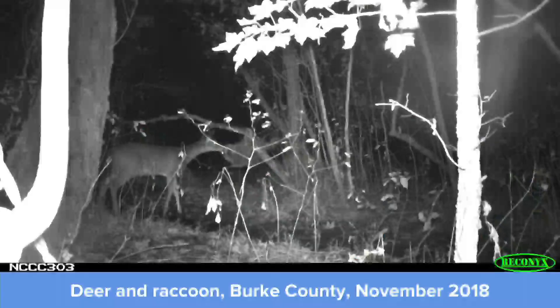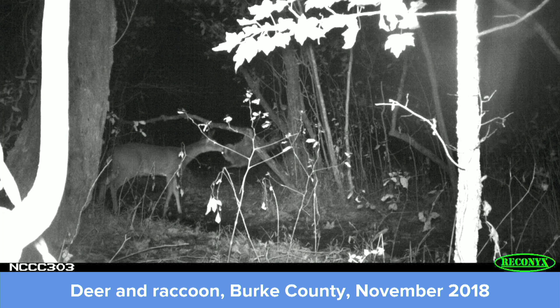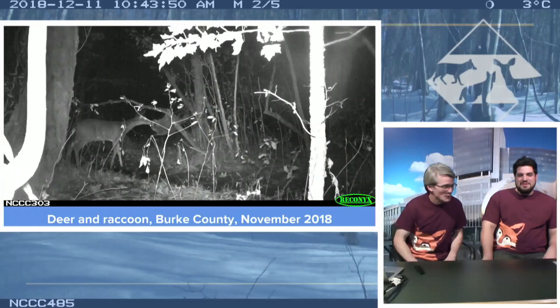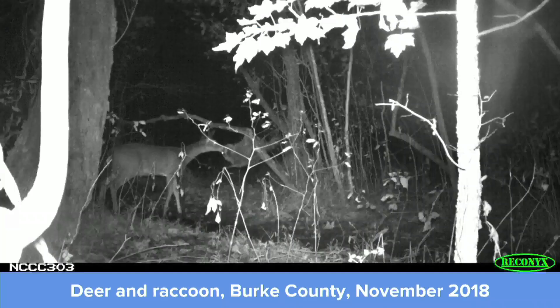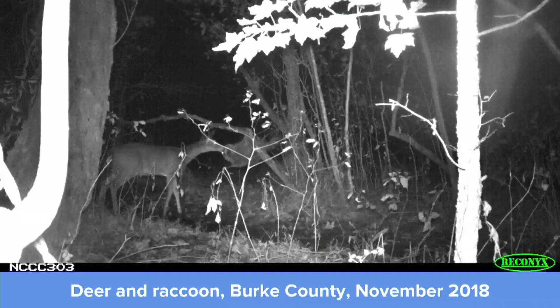The craziest picture we've gotten this last winter is this one - it's open for interpretation. It looks like a doe, a female white-tailed deer, and a raccoon hanging like a sloth. There might be contact between them - they might be making out, it's unclear, but it's possible. These two animals clearly are at different heights normally, but here this raccoon climbed a tree, apparently wanting to interact with this deer somehow.